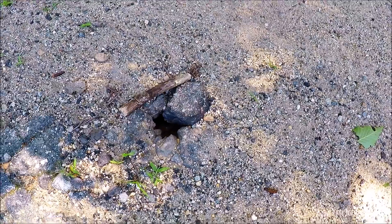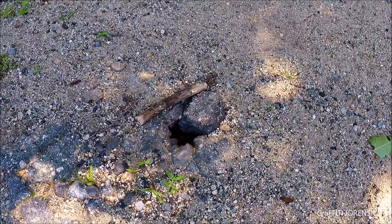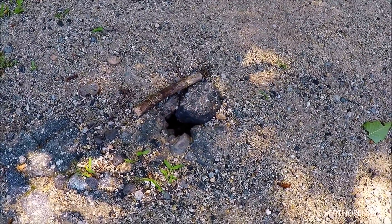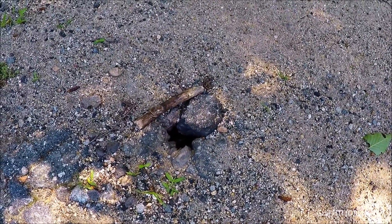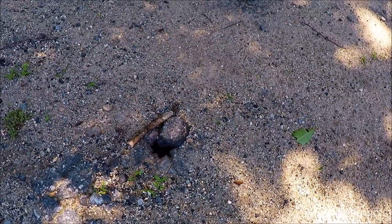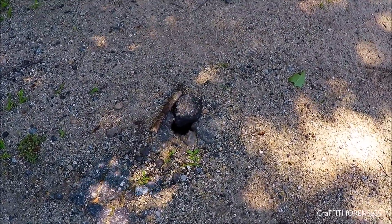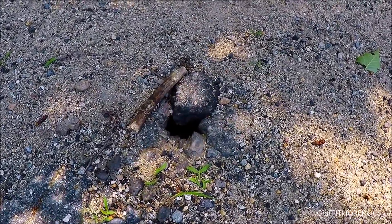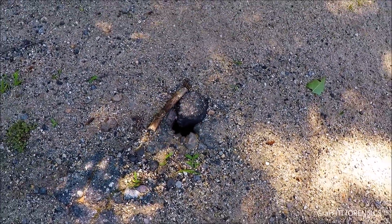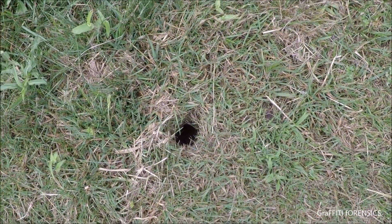This hole right here is one of many chipmunk holes on this property. We, in just a short time observing this hole, you may see quite a few chipmunks coming in and out of it — all over this property actually, which isn't uncommon for a lot of the properties in this area. That hole right there may not look like much, but that's an entrance and an exit for chipmunks. This is one of the little holes I see the chipmunks going in and out of.